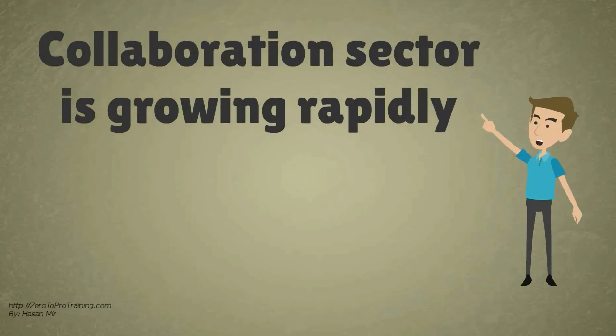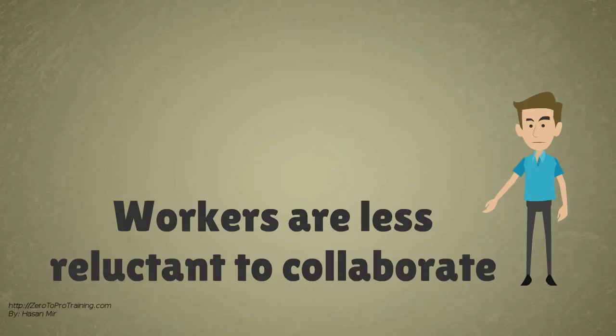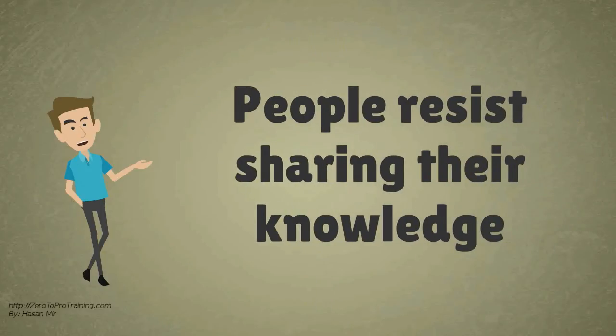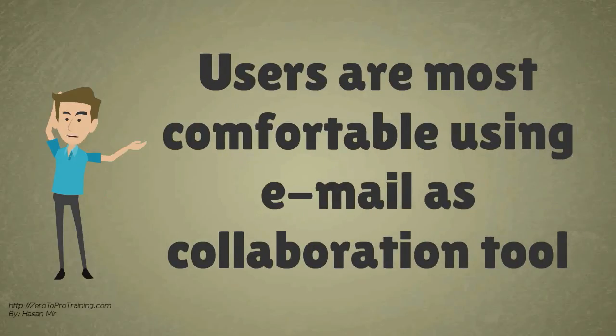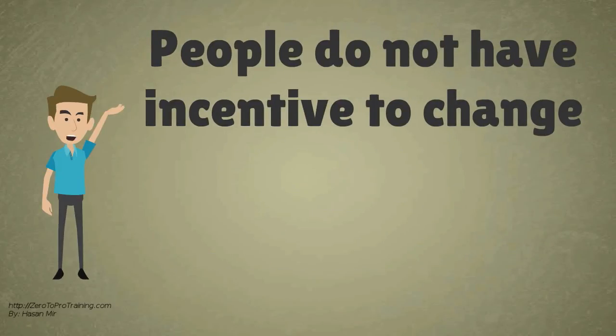Growth in the collaboration sector is still growing rapidly. It has been noted that workers are less reluctant to collaborate. Various reports have mapped out reasons: people resist sharing their knowledge; users are most comfortable using email as their primary electronic collaboration tool; and people do not have incentive to change their behavior.